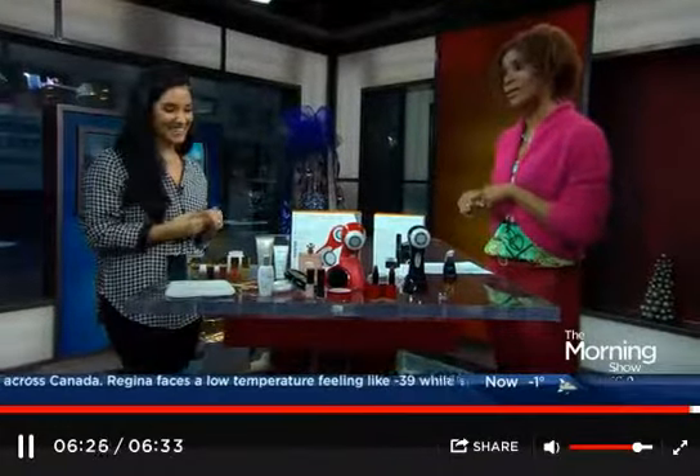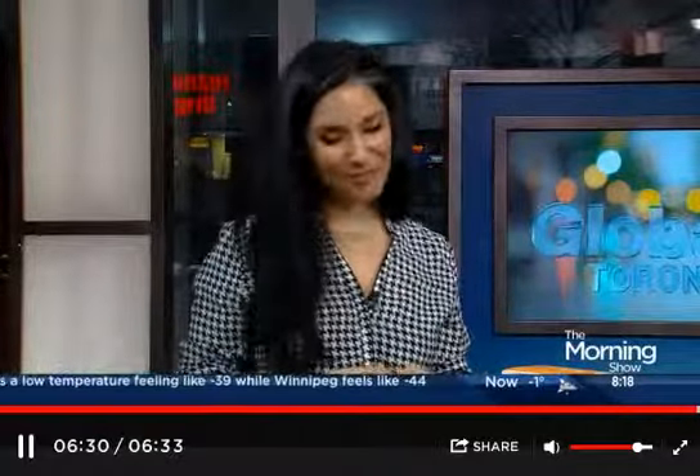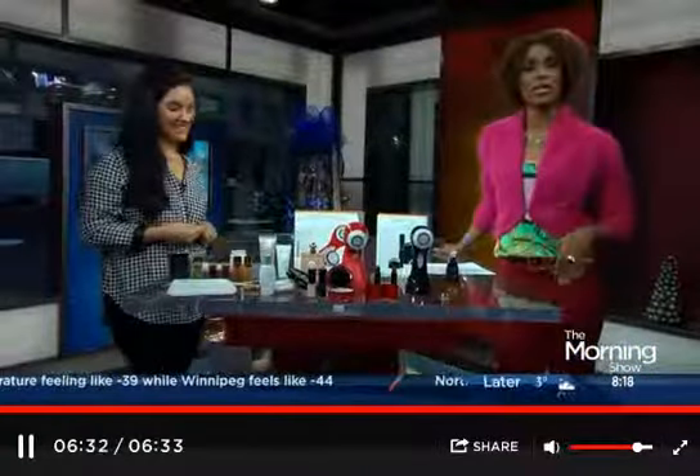Holiday beauty gift ideas courtesy of Bahar Nirmwala, our beauty expert. Thanks for dropping by. Thank you so much — happy holidays to you! The Morning Show will be right back.